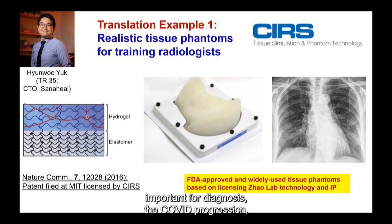Especially during the pandemic, CT and ultrasound were extremely important for diagnosis — for example, tracking COVID progression in the lung. It turns out that many of the radiologists were trained using our tissue phantom. By serendipity, we published this paper, and over the years we saw this translation into an FDA-approved product with real impact, even in fighting this pandemic.